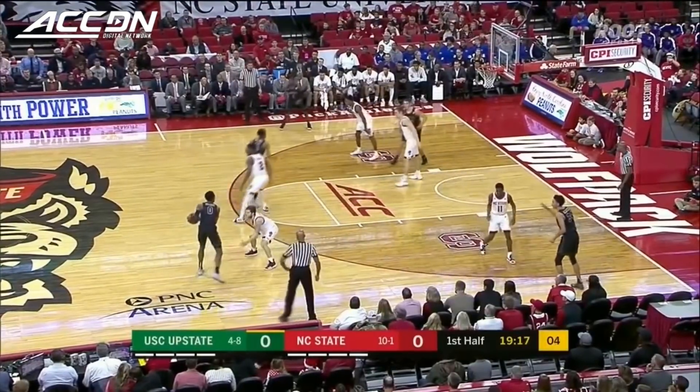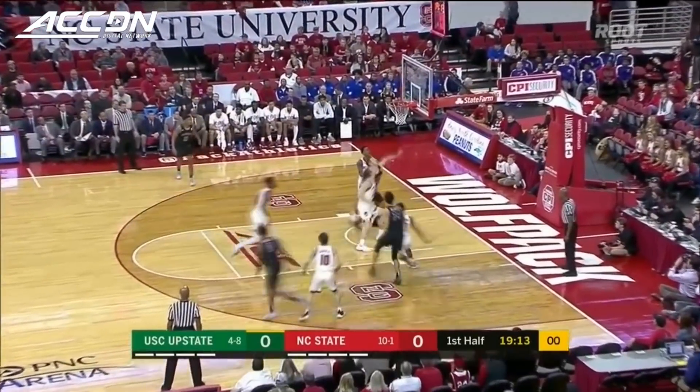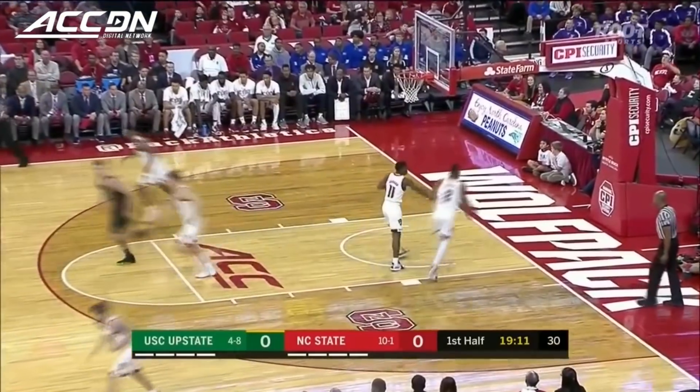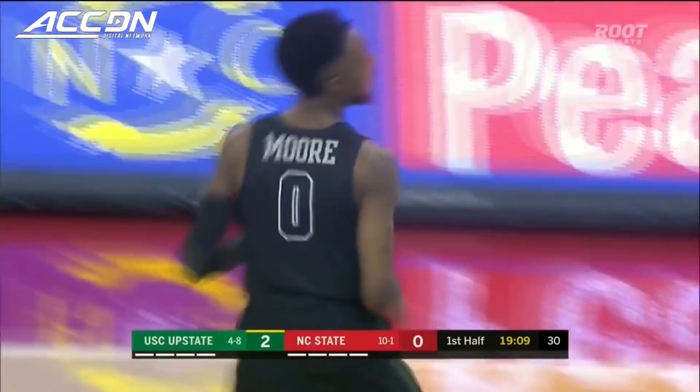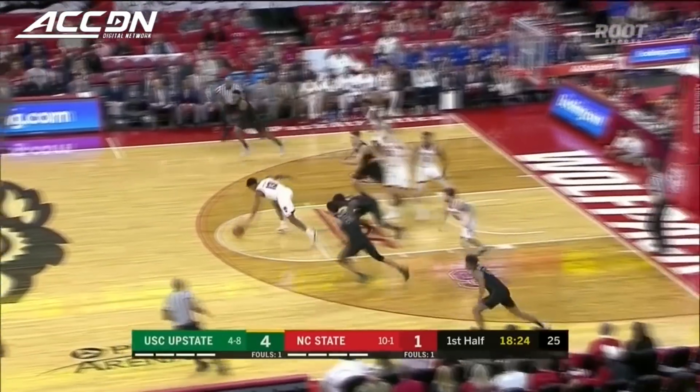Holmes with the shot clock at five, and here's Paul on the drive against Beverly — and the shot is good. That's an absolutely perfect possession offensively. Rebounding was another thing that obviously Dave Dickerson was concerned with.